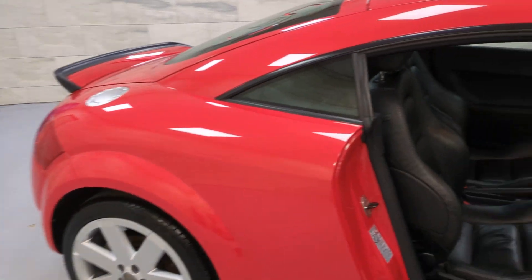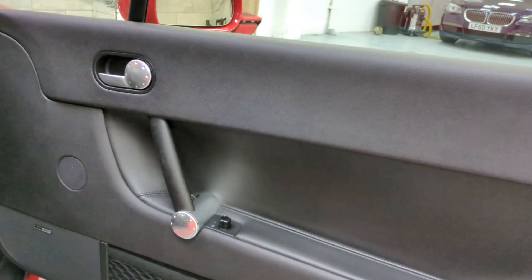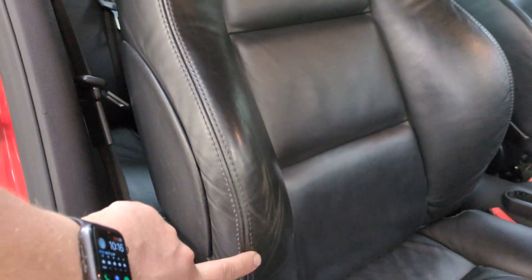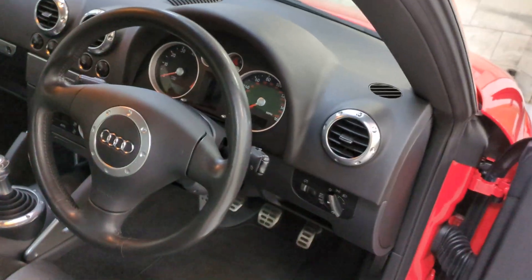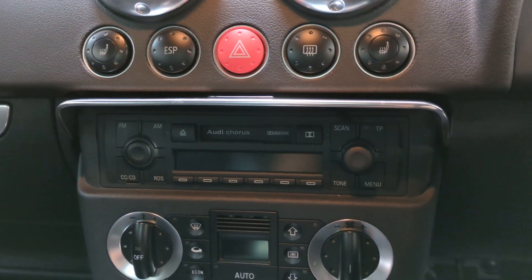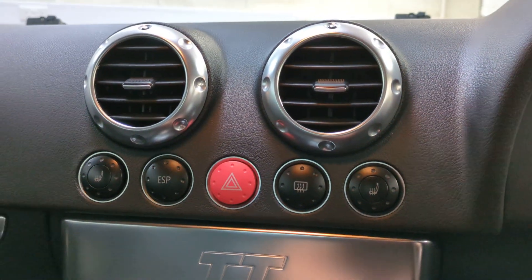Inside we've got the black Nappa leather. Just showing you the driver's door card to begin with — all very good, no real damage, but some scratching to the door handle. The seats are very, very nice and clean. There's some wear to the driver's bolster — it's not a concourse example, but it is very good. Steering wheel really nice. Climate control panel immaculate. Same with the stereo — none of the buttons are worn. These are very common for peeling, but these are perfect. All your switches are nice and all working.